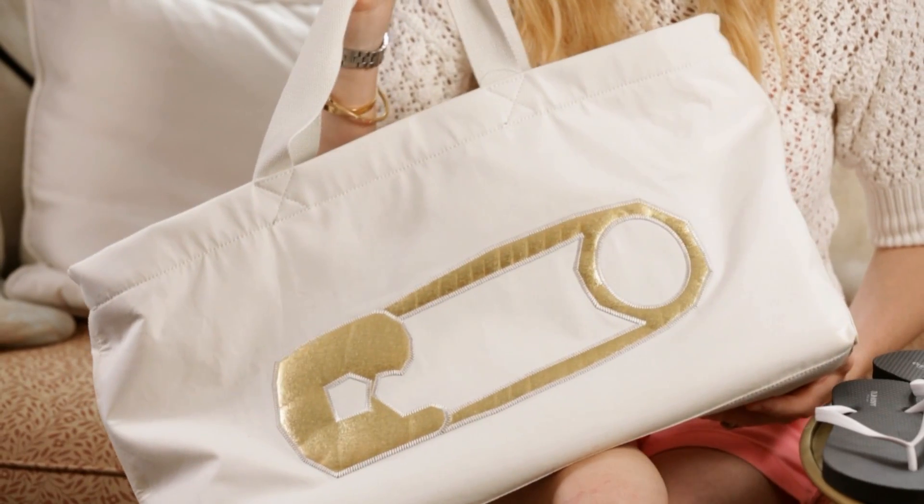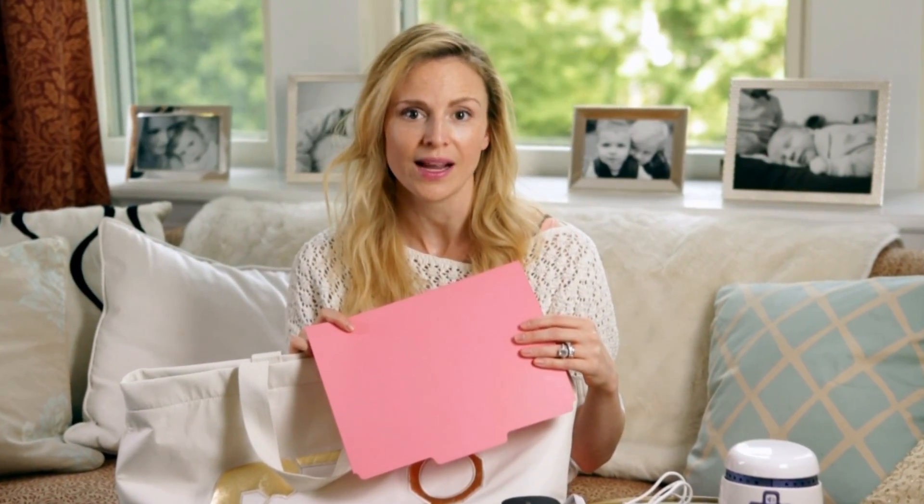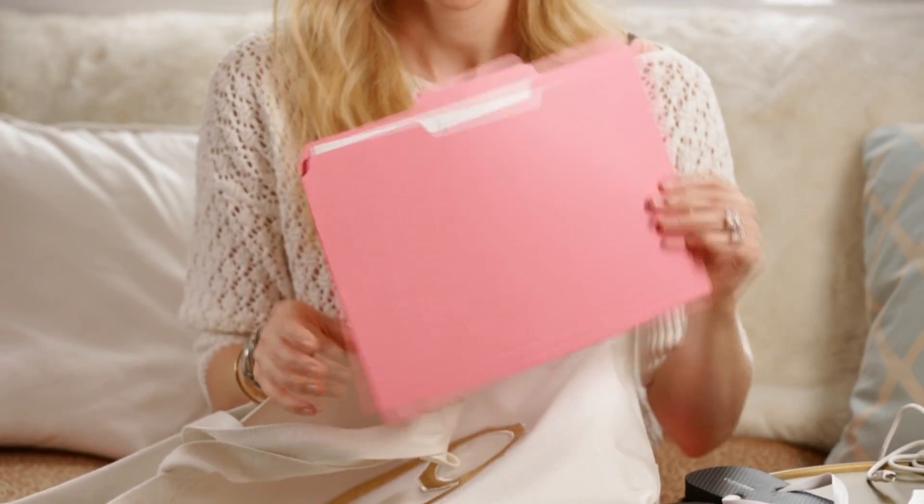Hopefully you'll have your bag packed and ready for the hospital plenty of time before you need to go. But one other good idea is to bring an empty bag — you'll want to bring it home full of all the gifts from visitors and any freebies the hospital might give you. Also, stick an empty folder inside so you'll have a safe place for all the hospital paperwork you'll need to bring home, including your little one's footprints.